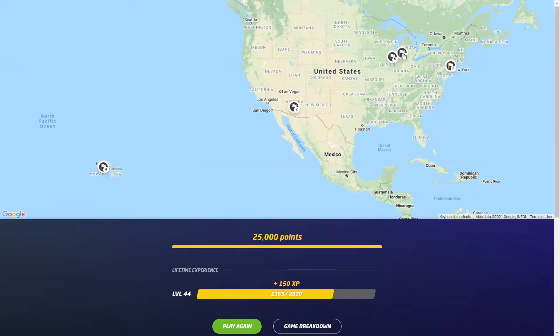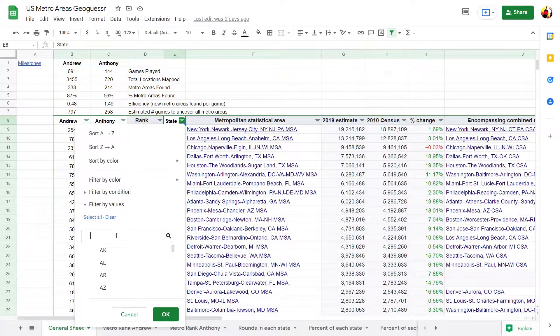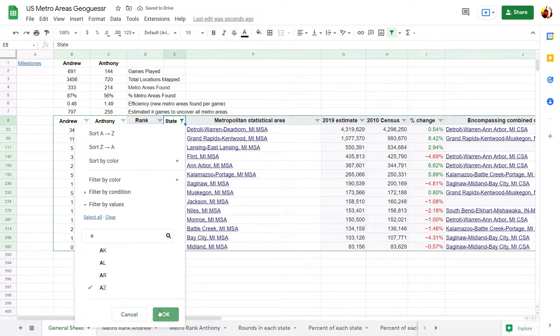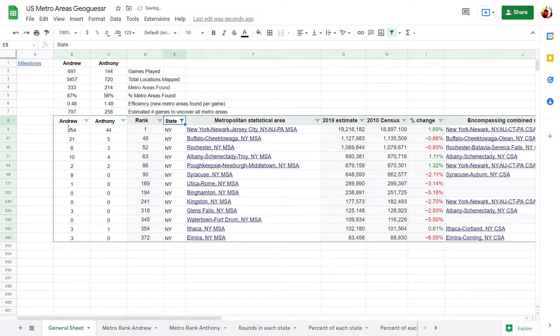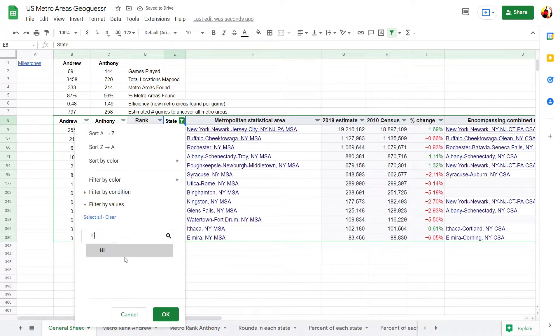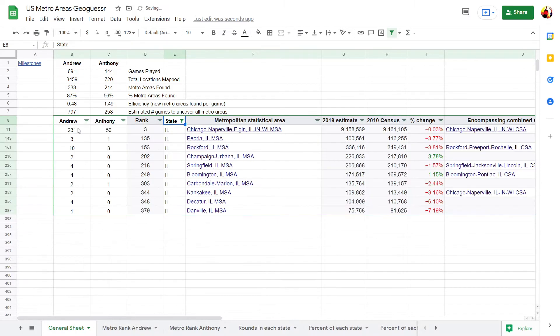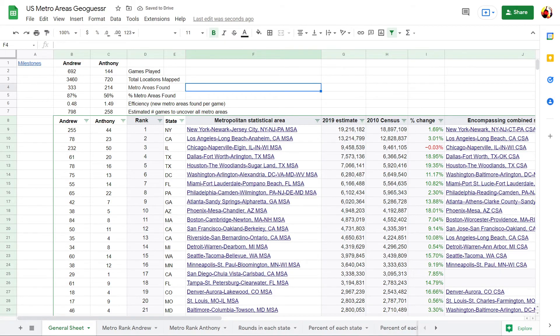Alright, there we go. Round one was Grand Rapids, round two was Phoenix, round three was New York, round four was Honolulu, and round five was Chicago. We were in Grand Rapids for the 11th time, down in Phoenix for the 38th time, up in New York for the 255th time, Honolulu for the 22nd time, and Chicago for the 232nd time. With that, I'll complete game 692 — thank you guys for watching, and I'll see you next time.